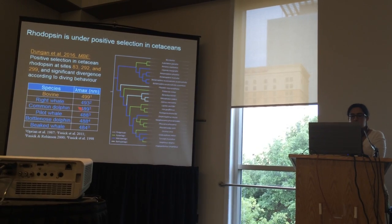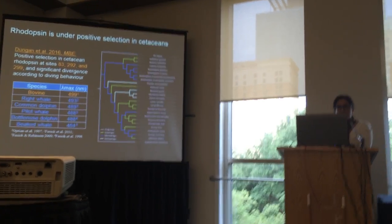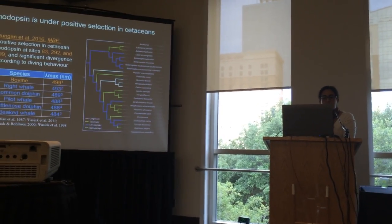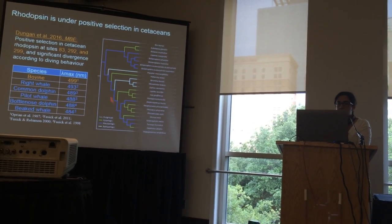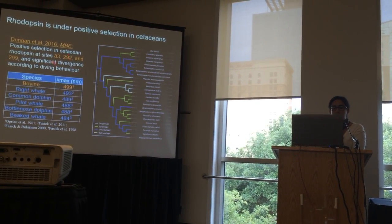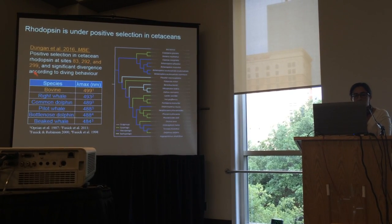We also see blue shifts in cetacean rhodopsins relative to terrestrial mammals, but it wasn't until a recent study from our group that this variation was explicitly linked to selection patterns in cetacean rhodopsin genes. We showed positive selection in cetacean rhodopsins, as well as significant divergence along clade partitions defined by foraging depths. Three sites in particular stood out as having both high evolutionary rates and following diving partitions: sites 83, 292, and 299.